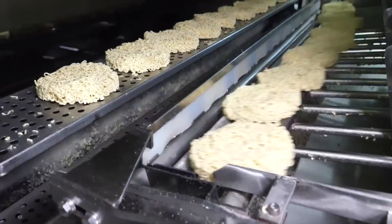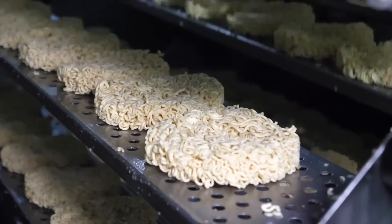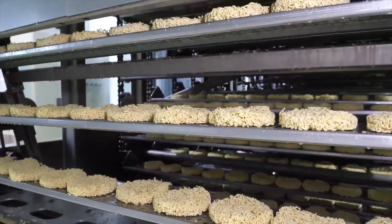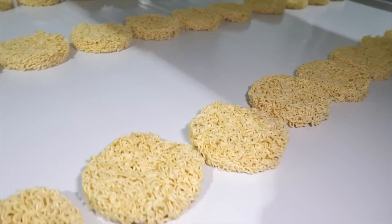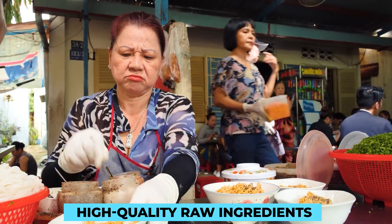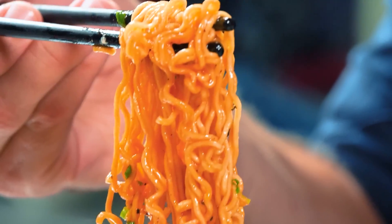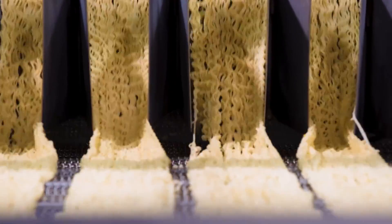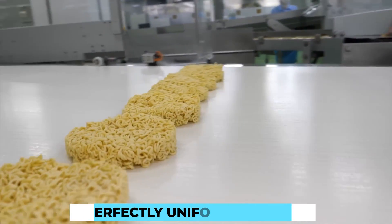In today's fast-paced world, the demand for instant pot noodles is ever-growing, and traditional methods of noodle-making can't keep up with this massive demand. This is where modern technology steps in to revolutionize the noodle production process. High-tech noodle production begins with the careful selection of high-quality raw ingredients, which undergo rigorous testing to ensure they meet the highest standards for taste and safety. Once approved, they are transported to the production facility, where state-of-the-art machines and automated systems work seamlessly to create perfectly uniform noodles.